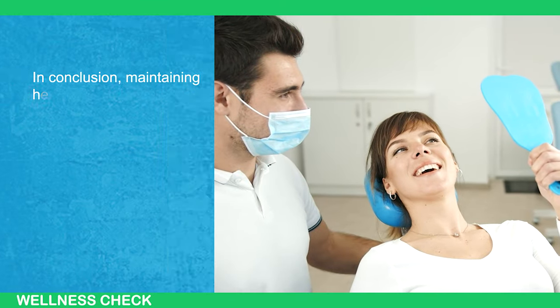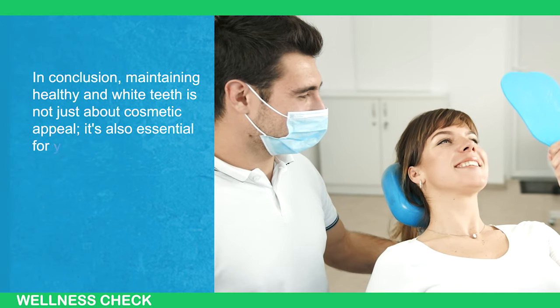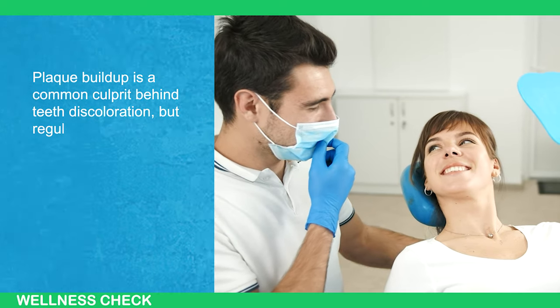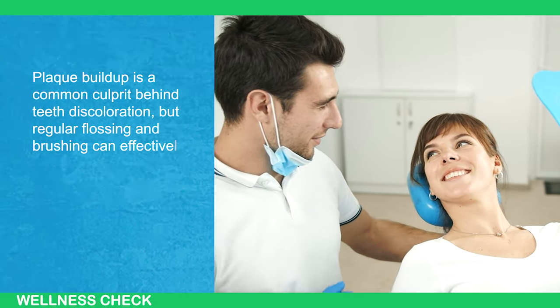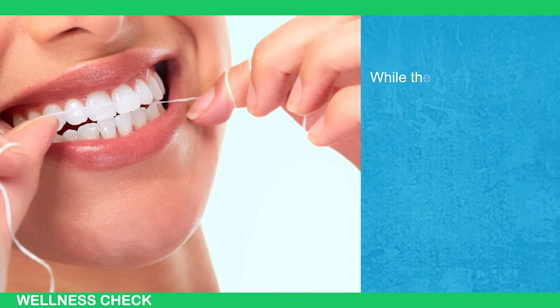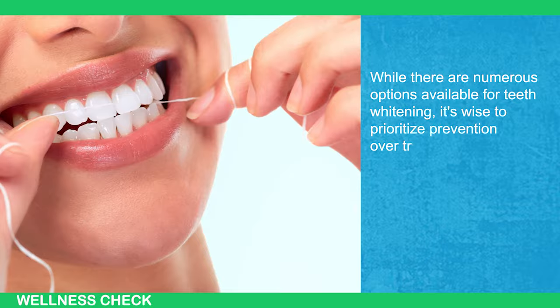In conclusion, maintaining healthy and white teeth is not just about cosmetic appeal — it's also essential for overall oral health. Plaque buildup is a common culprit behind teeth discoloration, but regular flossing and brushing can effectively prevent this issue and reduce the risk of problems like gingivitis. While there are numerous options available for teeth whitening, it is wise to prioritize prevention over treatment.